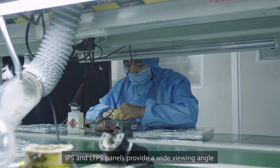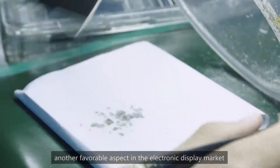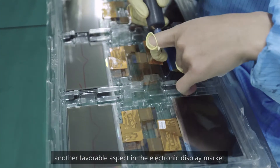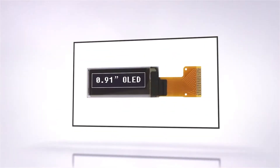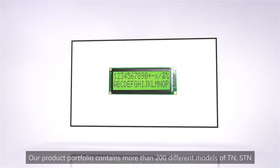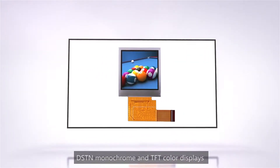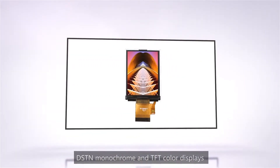IPS and LTPS panels provide a wide viewing angle, another favorable aspect in the electronic display market. Our product portfolio contains more than 200 different models of TN, STN, DSTN monochrome and TFT color displays.